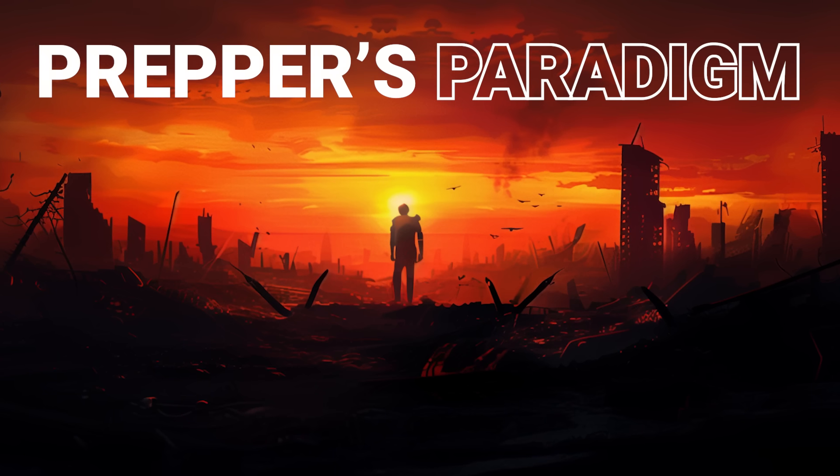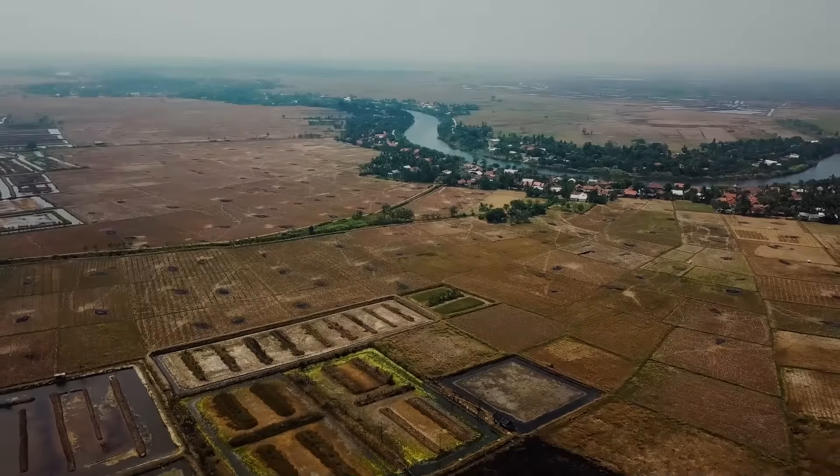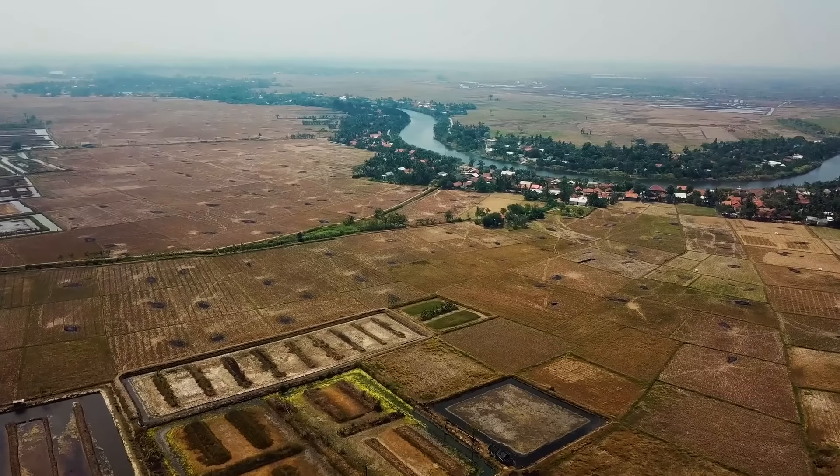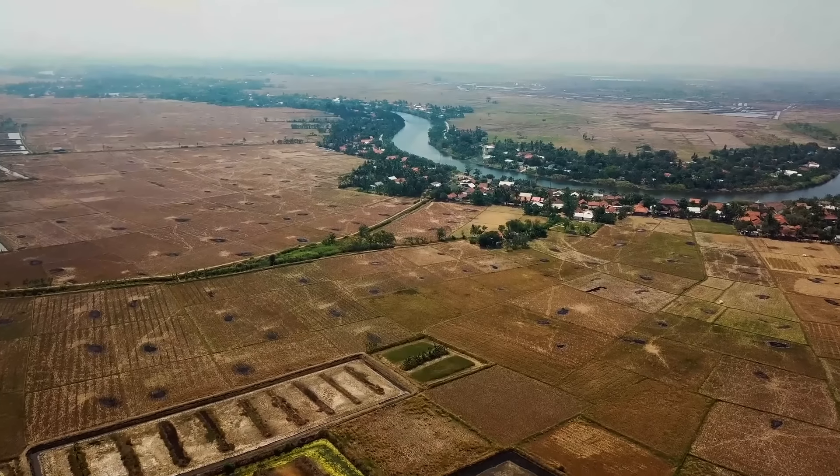Welcome to Preppers Paradigm, your ultimate guide to practical preparedness in an unpredictable world. As preppers, we understand that knowledge is key, and so with that in mind, here are five things that you should know or find out about your local area.